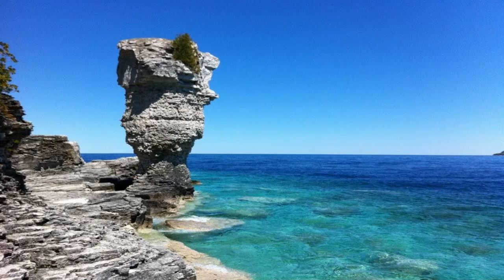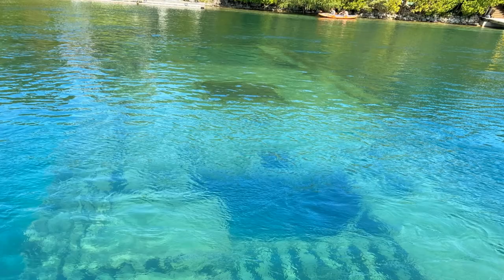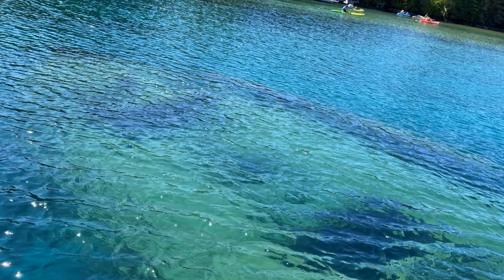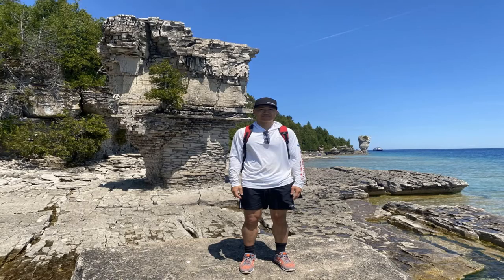The other landmark we visited was Flowerpot Island near Tobermory, formed in a similar way — years of water washing away the softer stone, leaving behind the dolomite. On the way there we took a glass-bottom boat trip and were able to see a couple of shipwrecks. The boat tour took us around the island so we could see the flowerpots, then we got off the boat and hiked over to the flowerpots on foot. It's beautiful, as you can see here.